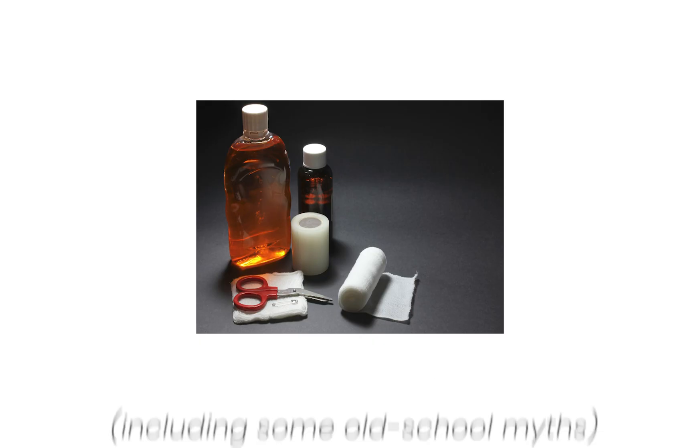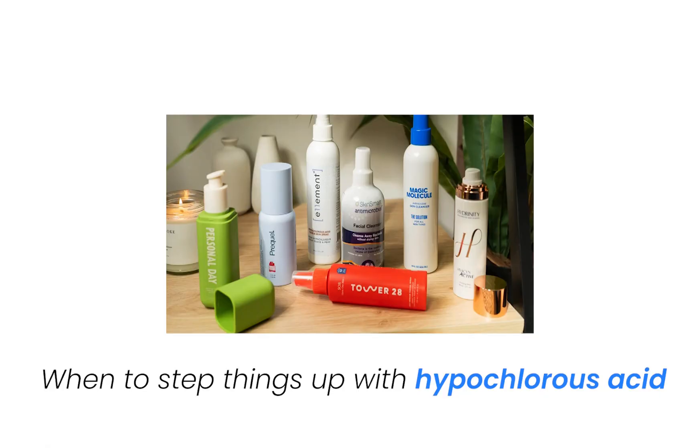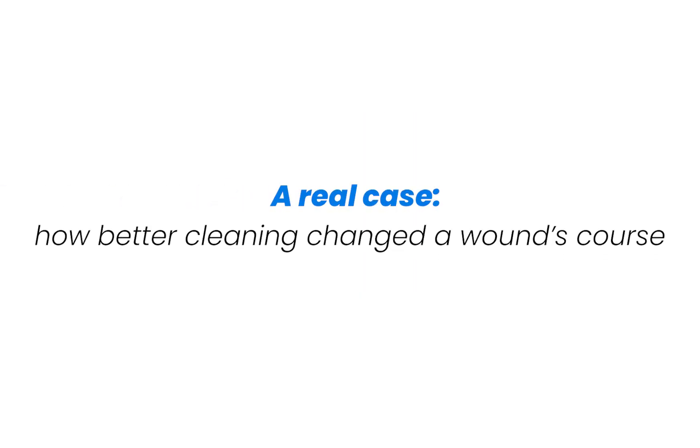Here's what we'll cover today: what not to use, including some old school myths; the safest, simplest cleaning options; when to step things up with hypochlorous acid; and a real case of how better cleaning changed a wound's course. At the end, I'll share my own three-step rinse routine I use daily. Stick around, because this one step can make a big difference.